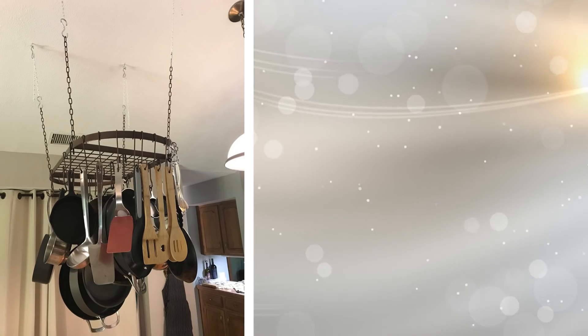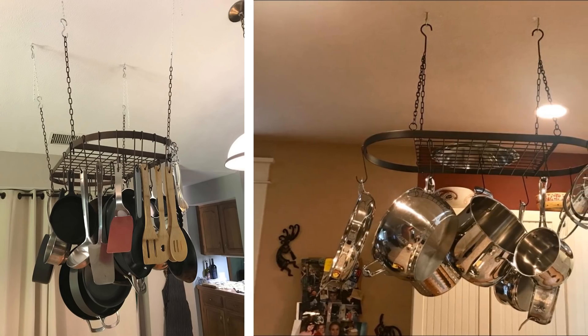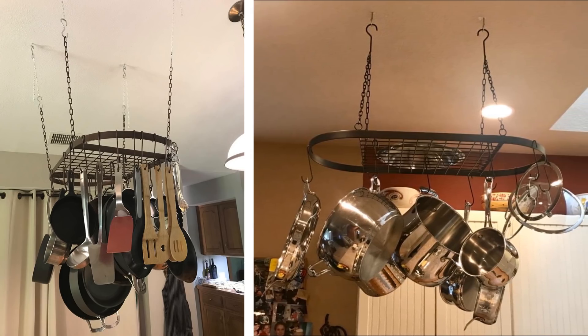Haven't you ever seen pots and pans hung from the ceiling in magazines of chic kitchen setups? You don't have to be rich to achieve this aesthetic. By installing the means to hang your pots and pans, you're getting them out of the cupboard and displaying them in a way that makes your kitchen the place to be.